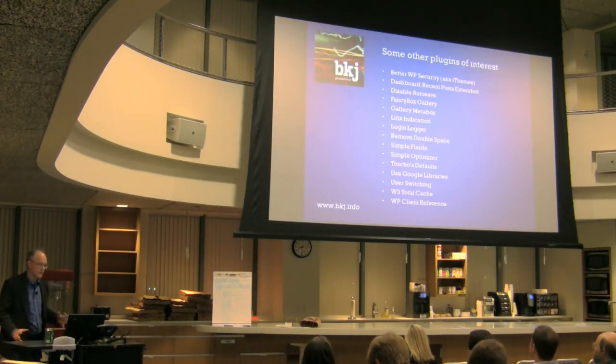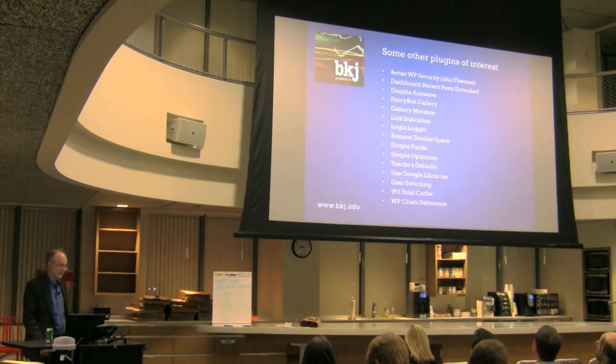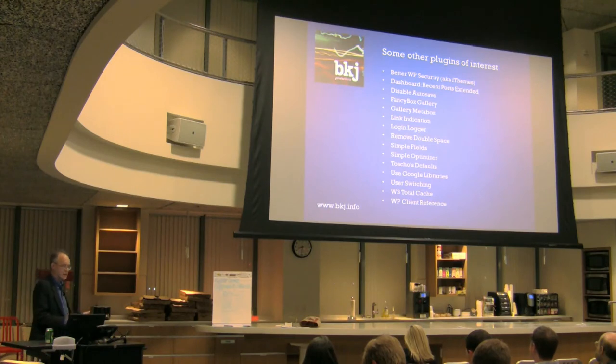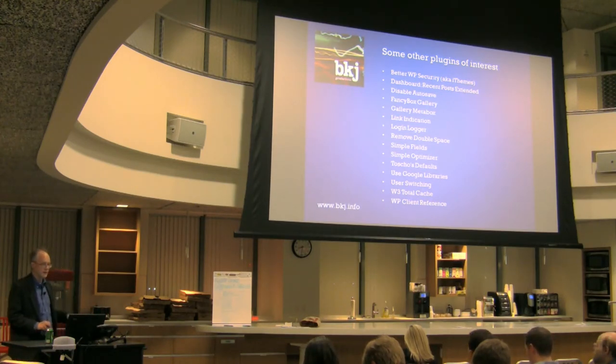There are some other plugins of interest you might think about — we've got a bunch of them up here on the board, so if people want to add some more, that's a good idea. I'll put this stuff up on my website at bpng.info and I've got some business cards up here. I'd love to hear other ideas. I'm not the world's expert on plugins, so if you've got something I've got wrong, let me know — I'd like to follow up and improve things for my clients.